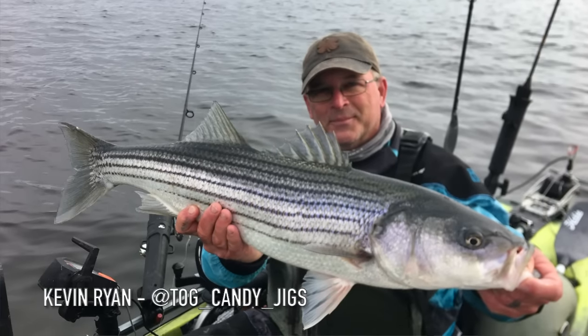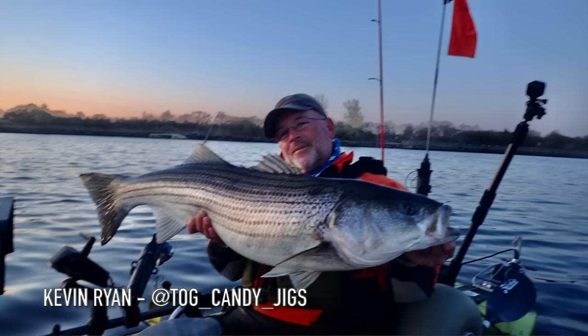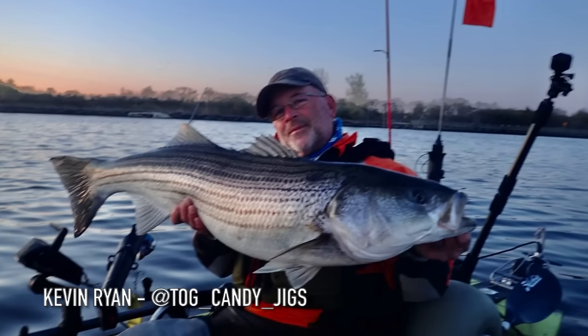Last week we were joined by Joe Albanese, president of the Hudson River Fisherman's Association, and Kevin Ryan, owner of Tog Candy Jigs and an avid kayak fisherman out of Staten Island. We focused heavily on Hudson River stripers — their patterns, when they spawn and exit the Hudson — and some early season techniques for jig and plastics and flutter spoons outside of New York Harbor.